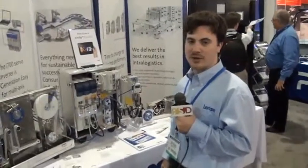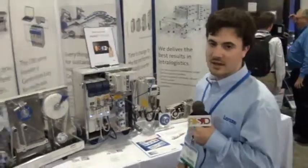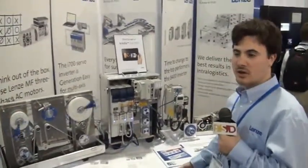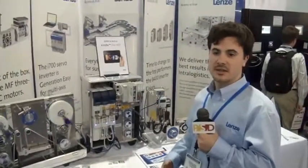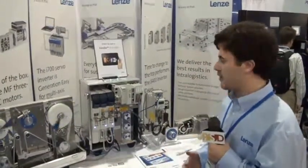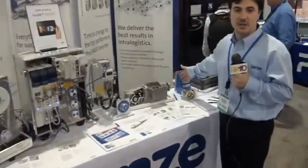Hi, my name is Rob Spaderewski and I'm here at ATX East for Lenza Americas, here to show you a little bit about what we're currently offering. Lenza Americas is well known for their inverters and basic AC induction motor drives.